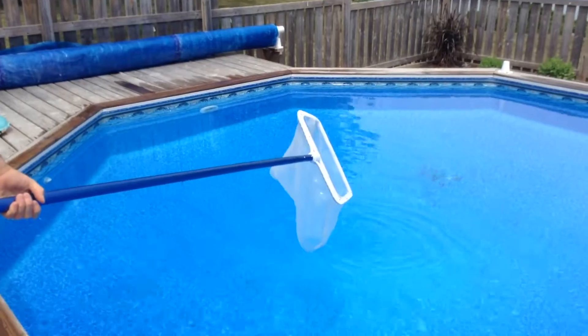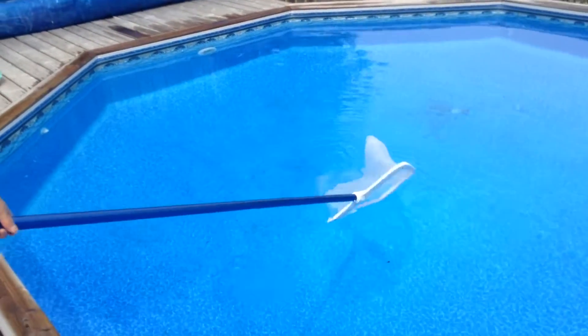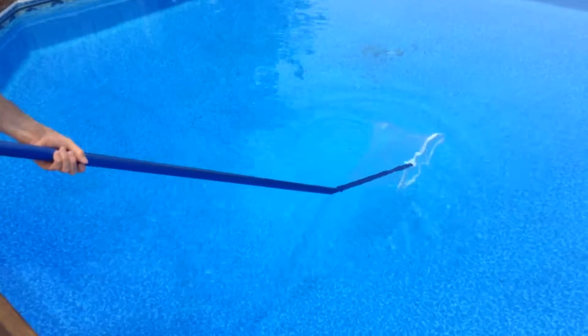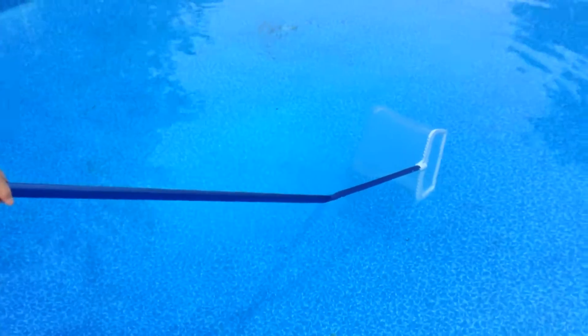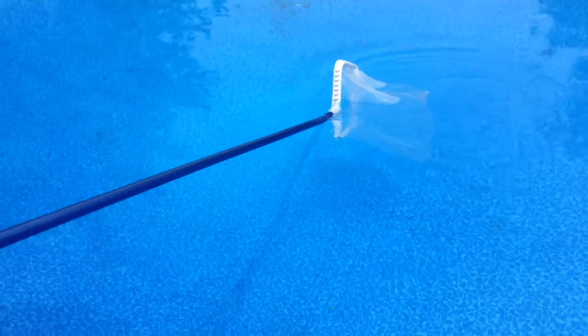Because light travels at different speeds — faster in air than in water — when I put the skimmer in the water, the skimmer appears to be bent. That is because of something called refraction. Refraction is the bending of light.